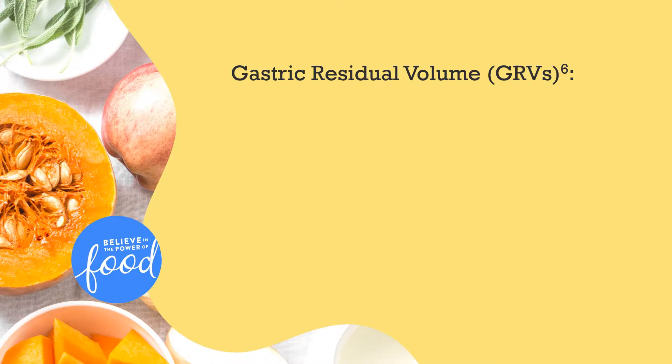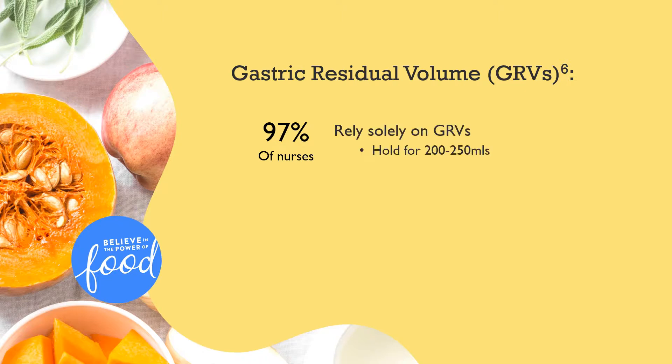In a survey assessment, 97% of nurses reported assessing intolerance solely on elevated GRVs of 200 to 250 mLs. They subsequently held the feeding due to fear of putting the patient at increased risk for aspiration pneumonia.